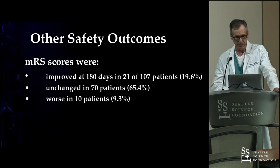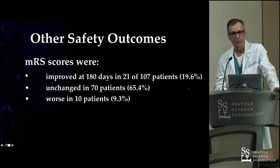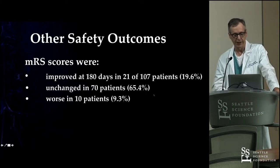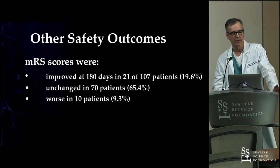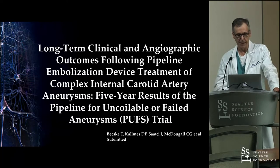In fact, in 20% of patients clinical outcomes were better at six months, unchanged in two-thirds, and worse in under 10%. For aneurysms that historically had 20–25% morbidity-mortality treatment rates, we were pretty happy with those results.